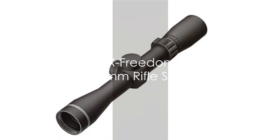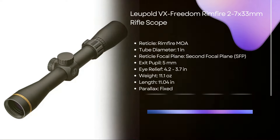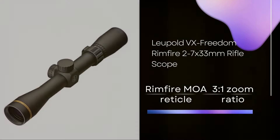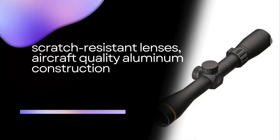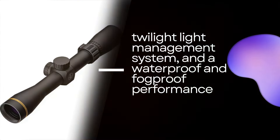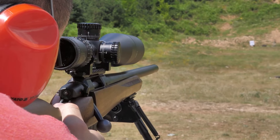First up is the Leupold VX Freedom Rimfire 2-7 rifle scope, the best .22LR scope. It features a rimfire MOA reticle, 3-to-1 zoom ratio, scratch resistant lenses, aircraft quality aluminum construction, twilight light management system, and waterproof and fog-proof performance.